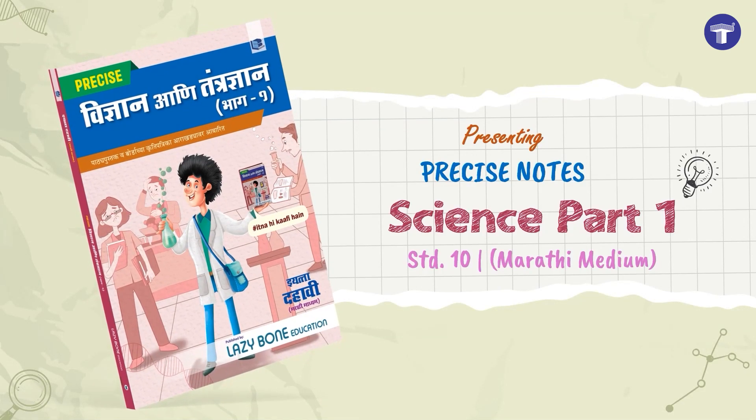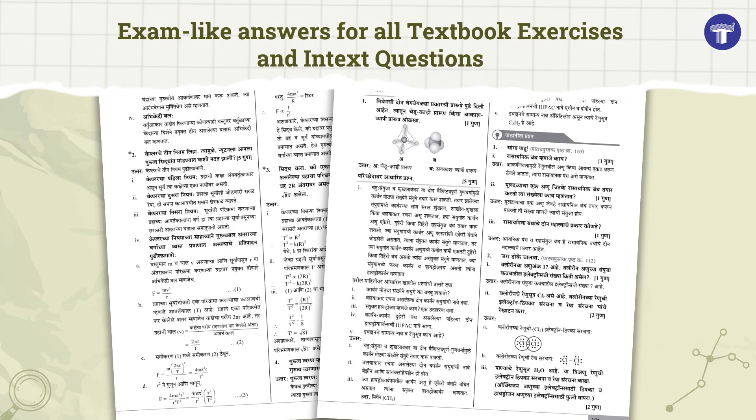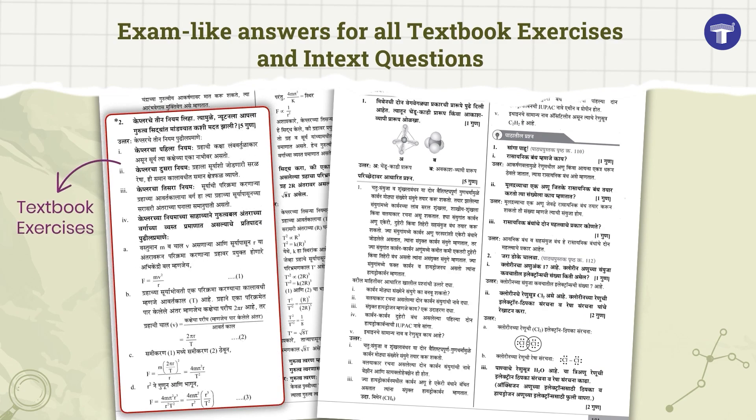Presenting our Standard 10 Precise Notes for Science Part 1, based on the latest Maharashtra Board syllabus and paper pattern. The book covers exam-like solutions for all textbook and in-text questions.